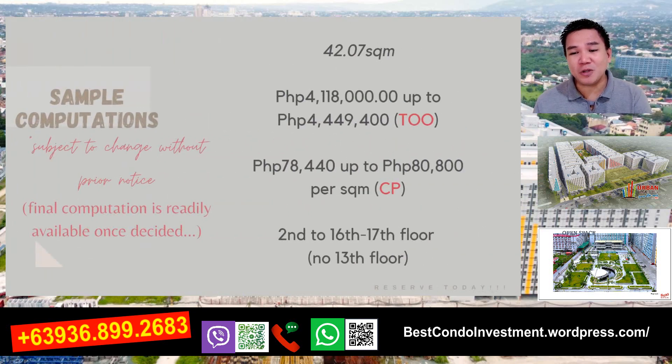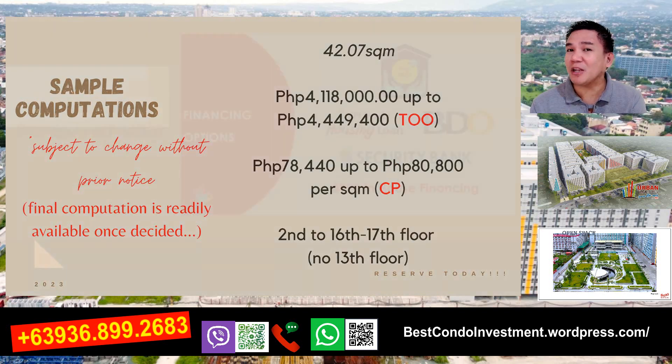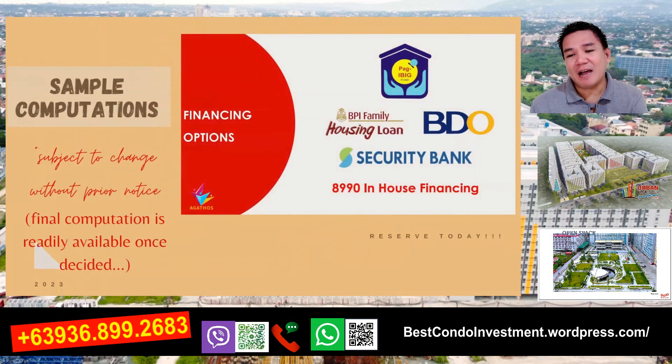Gawa naman tayo ng sample computations po para sa 42.07 square meters. Ngayon po yung total outstanding obligations ay nag-re-range na po ng 4,018,000 hanggang 4,449,000. Then 78,440 up to 80,800 ang contract price naman natin sa per square meter. Yung TOO kasama na po yan yung VAT at lahat ng mga miscellaneous fees and discounts. Again, 2nd floor to 16th to 17th floor po tayo - wala tayong 13th floor. Available po tayo sa cash, PAG-IBIG, mga bank financing, and then in-house.